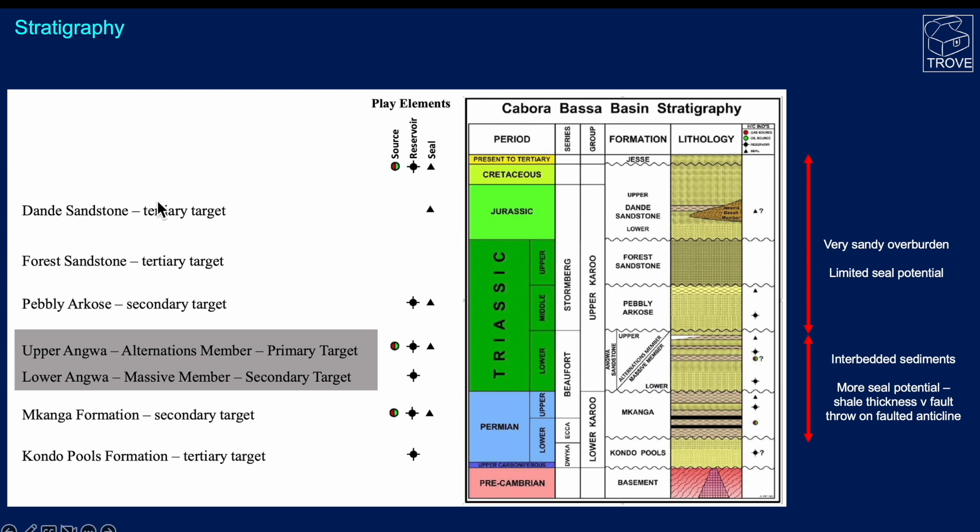Here's a breakout of all the targets. The primary target is the upper Angua, with secondary and tertiary targets below. Source rocks are identified in the Permian Makanga formation, with lesser source rocks — thinner shales — up in the Angua sandstone sequence in the lower Triassic. We're looking at interbedded shales, mudstones, and coals. In this very sandy sequence there's limited seal capacity. Higher in the section we see more interbedded sediments and more opportunity for seals. Within the basin there are also Jurassic-aged basalt intrusives, presumably identified from outcrop studies.